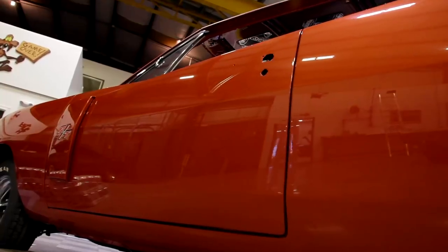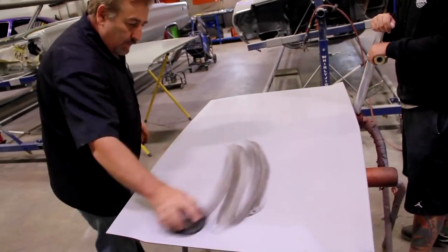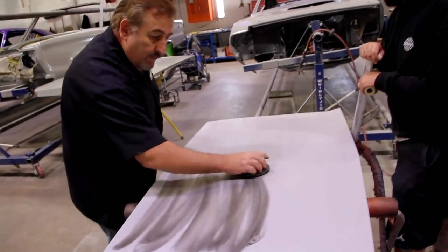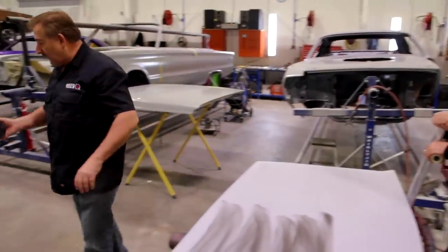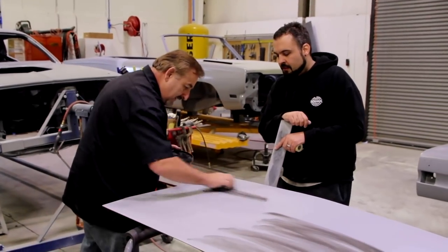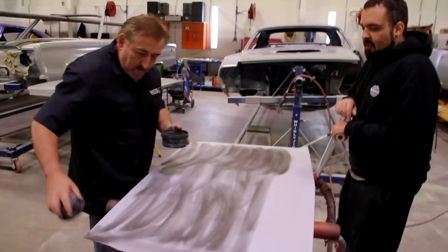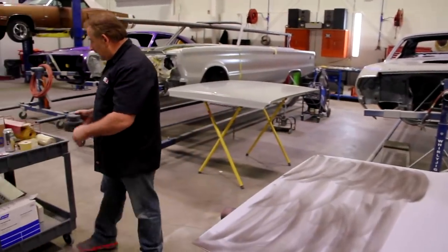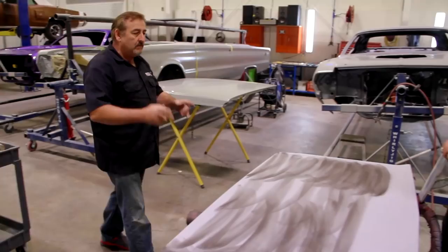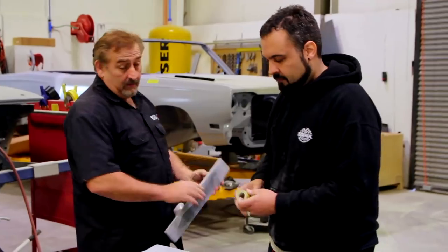With the sheet metal on the Dodge Charger and the rear valance all buttoned up and fitting like it's supposed to, I'm going to go over to the body shop with Will and start blocking out the deck lid for the 70 Dodge Charger. Will did good — he's been painting for me for a while and doing an awesome job. I want him to be exactly like me — the best in the world. Without the arrogance. Well, I don't know about that.